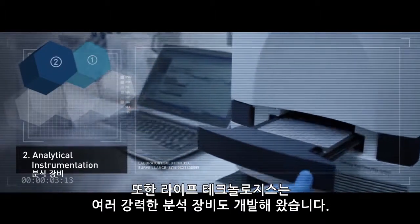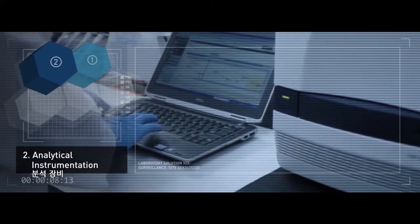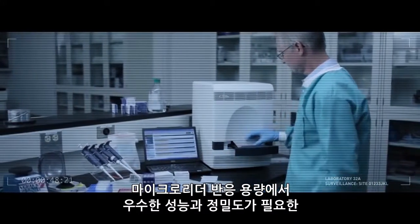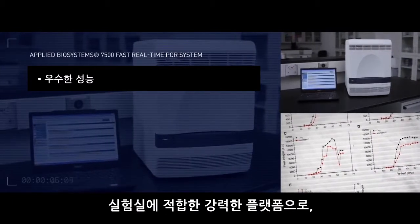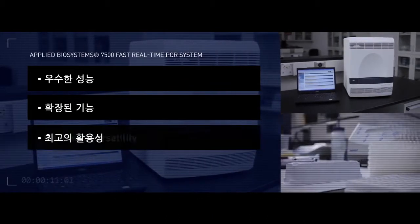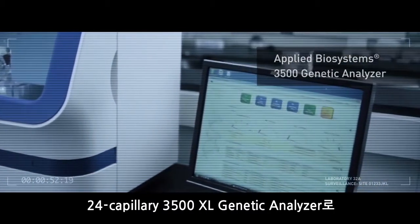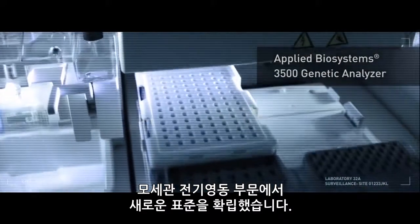Life Technologies has also developed a powerful series of analytical instrumentation. The Applied Biosystems 7500 Fast Real-Time PCR System is a powerful platform for labs requiring superior performance with excellent precision in microliter reaction volumes, extended capabilities and maximum versatility. Life Technologies has set a new standard in capillary electrophoresis with the 8-Capillary 3500 Genetic Analyzer and the 24-Capillary 3500 XL Genetic Analyzer.